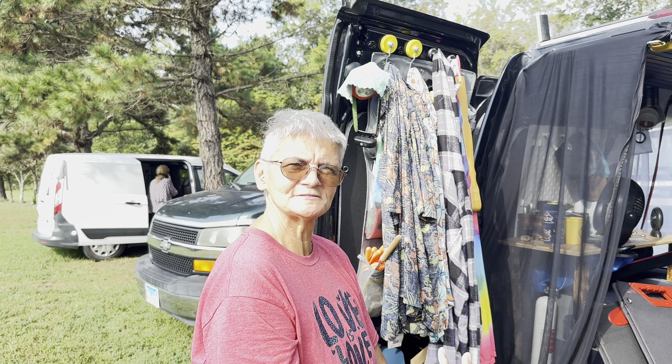I have a summer oasis that I stay at, but I still travel two or three days during the week.